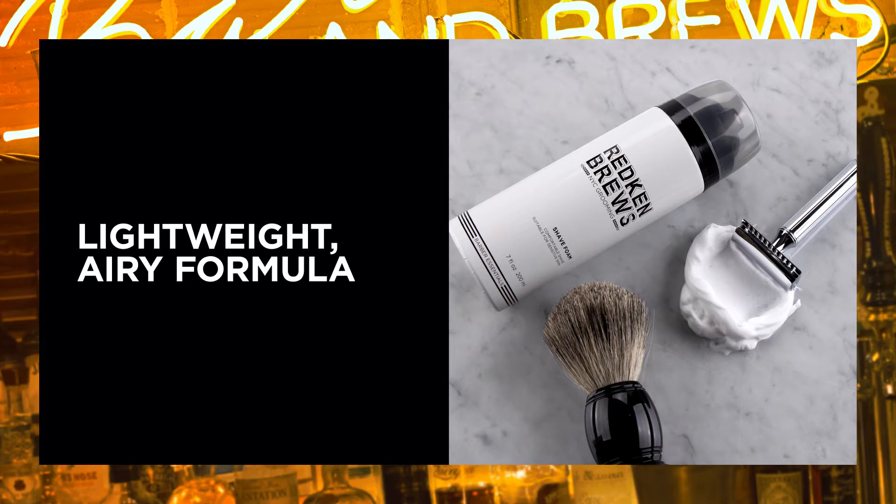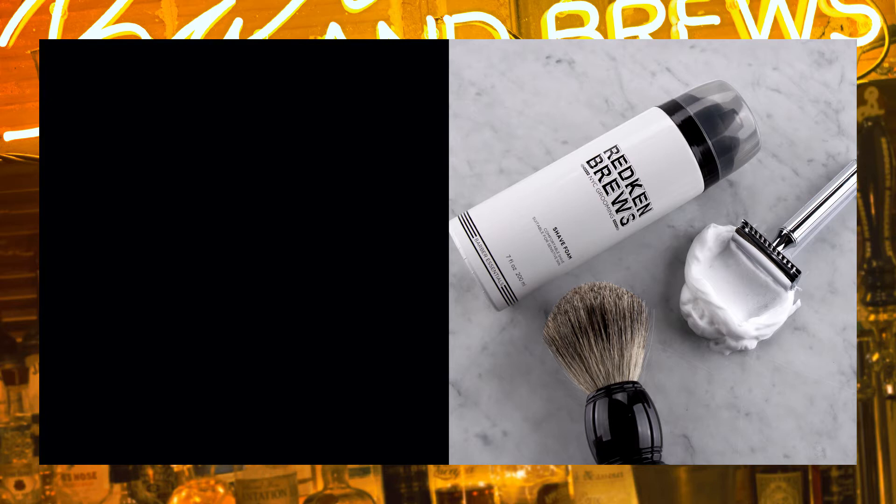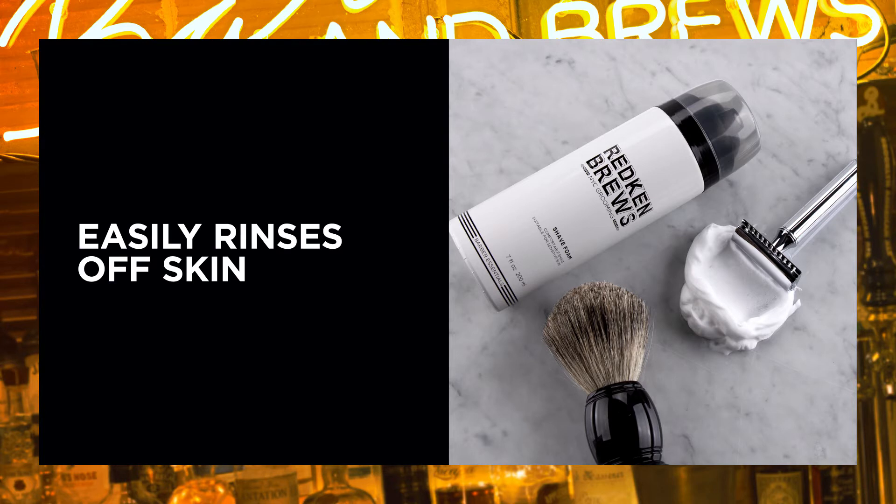This lightweight, quick to apply, airy formula is perfect for distributing through medium length hair. When your client is done, it easily rinses off the skin.